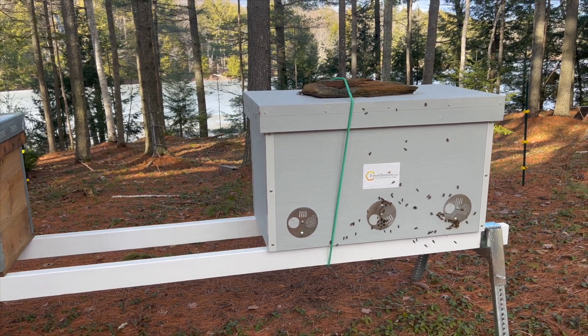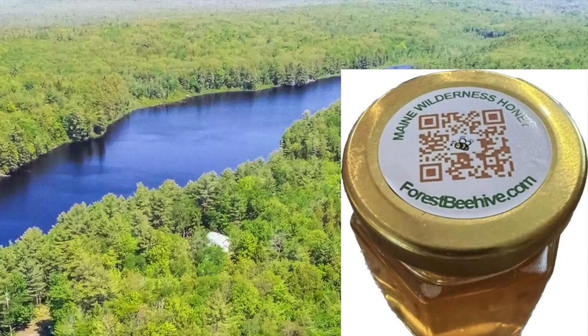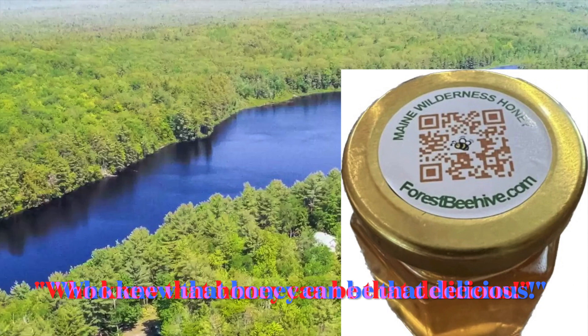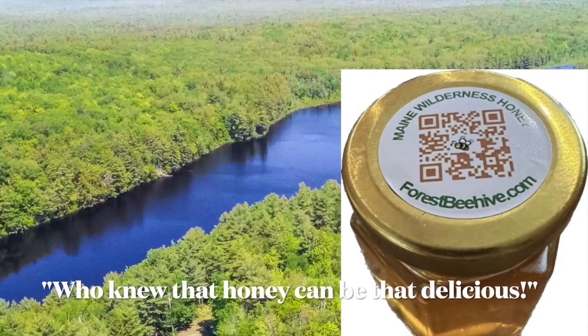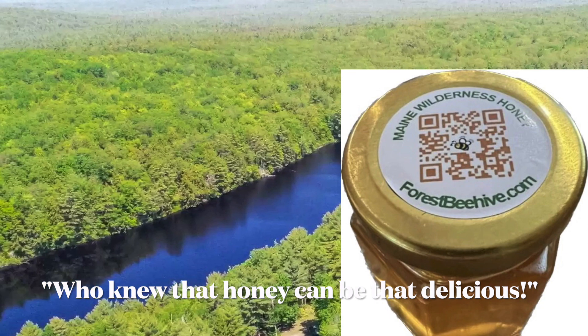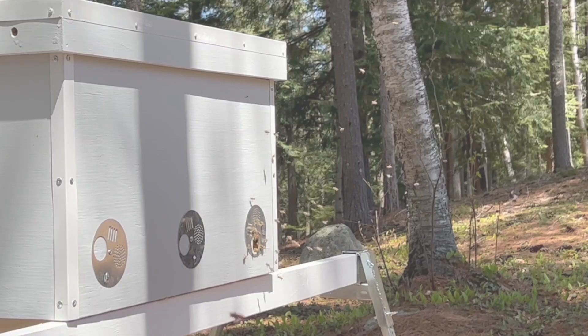As for our fall 2022 Maine wilderness honey, my wife — who was never especially fond of conventional local raw honey — all of a sudden became a convert and keeps saying, 'Who knew that honey can be that delicious?' It's beautiful. I feel happy about that.